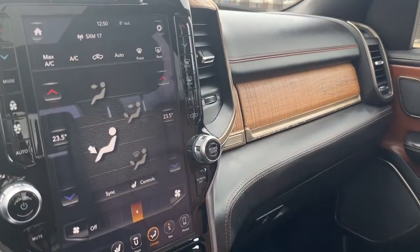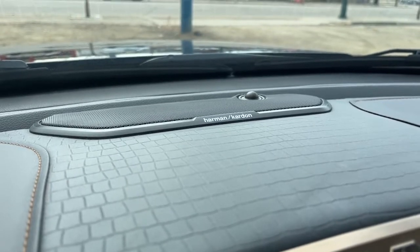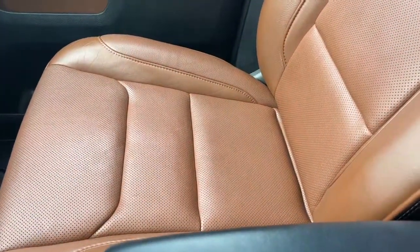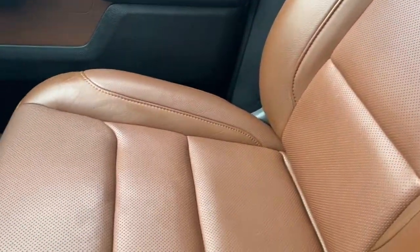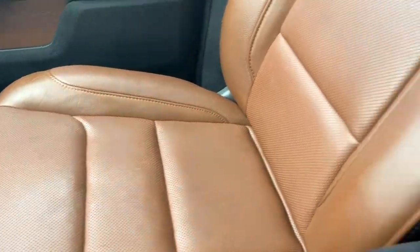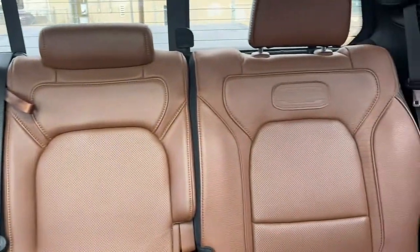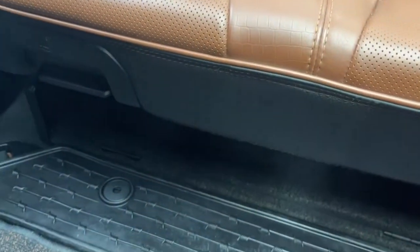As for audio in this truck we have a 19 speaker Harman Kardon speaker system. As for seats we have some brown leather Longhorn bucket seats. In the back here we have a 60-40 split folding bench seat with some storage beneath.